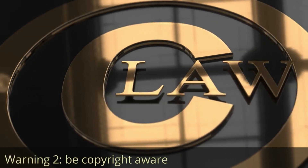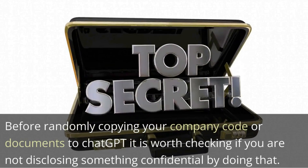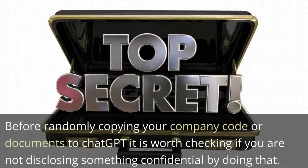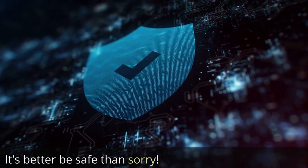Warning number 2: be aware of copyright issues. Before randomly copying your code or documents to ChatGPT, it is worth checking if you are not disclosing something confidential by doing that. It's better to be safe than sorry.